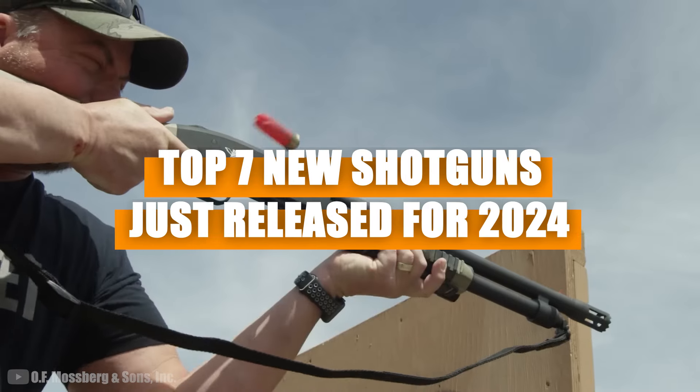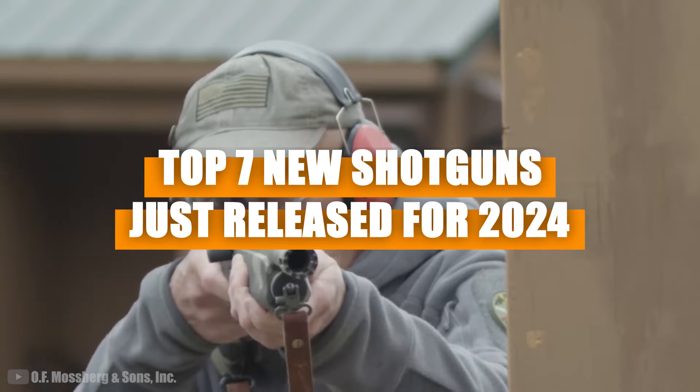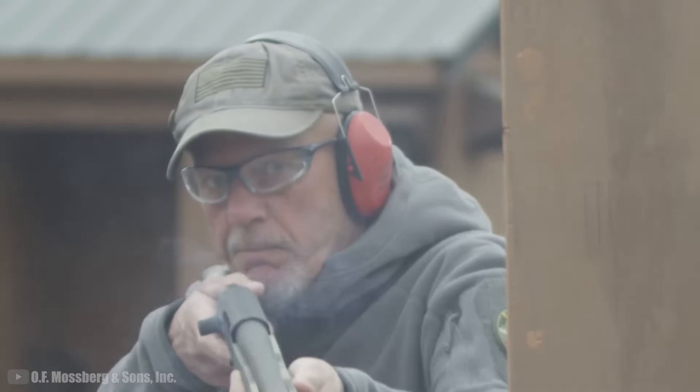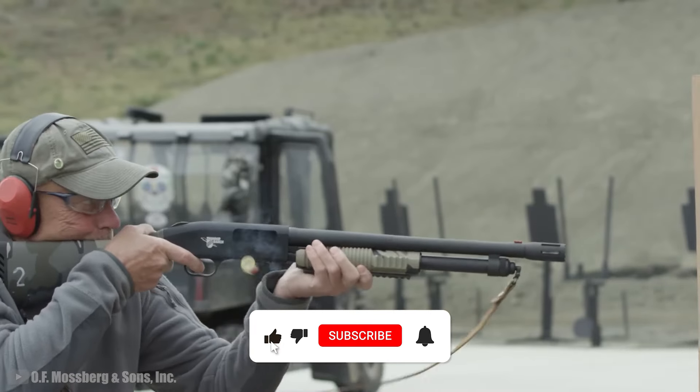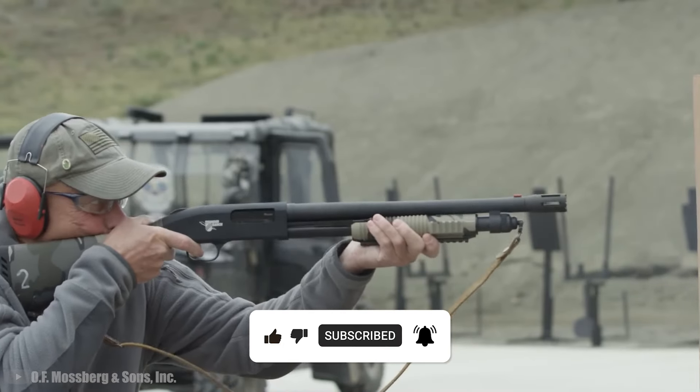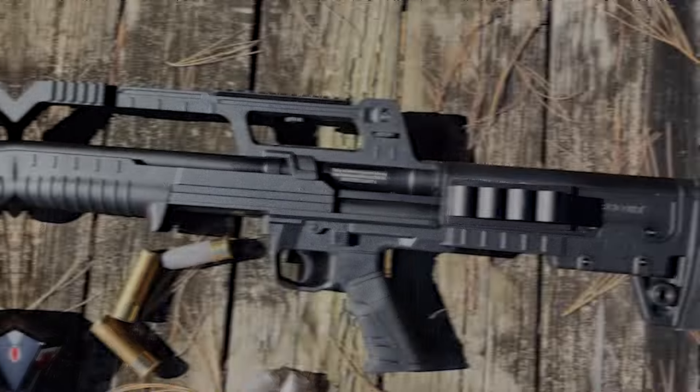So we're putting seven of the newest shotguns in the spotlight, but here's a little friendly advice: if any of them pique your interest, make sure you do a bit of homework before making a purchase. It's always good to be in the know. All right, enough talk. Number seven.